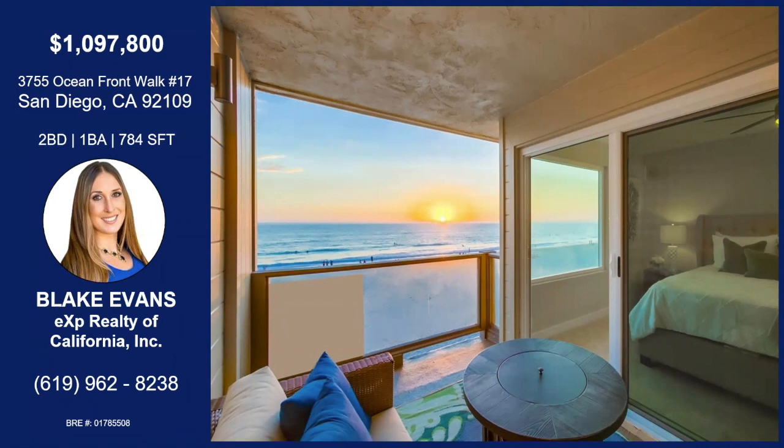That was Blake Evans with Oceanfront Walk. This is unit number 17, an oceanfront condo right on the boardwalk. Top floor unit, no rental restrictions, so it makes a great second home. Spacious balcony, covered parking space, beautiful ocean views from every window. Both bedrooms are very spacious. If you'd like any more information, contact Blake with the information on your screen.